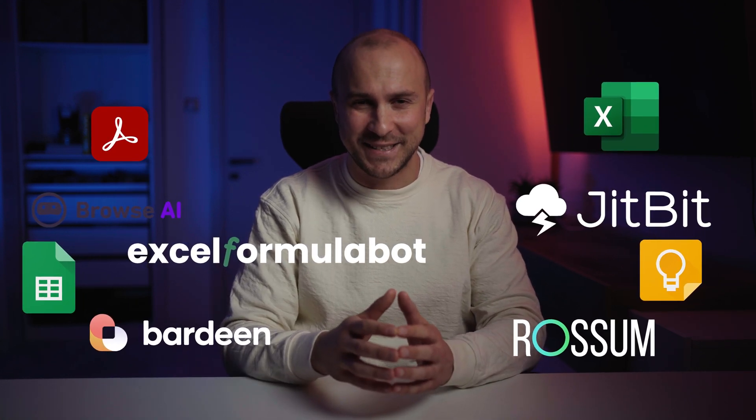You just need to make sure that you stay until the end. And you know what is the best part? Many of these powerful tools are surprisingly easy to learn and use, even if you're not a tech wizard.